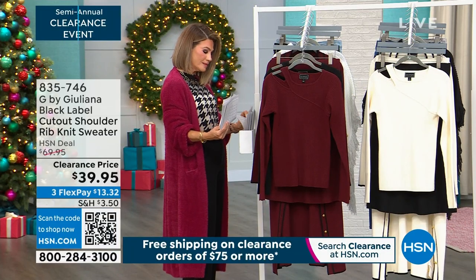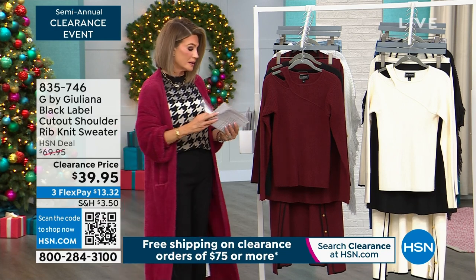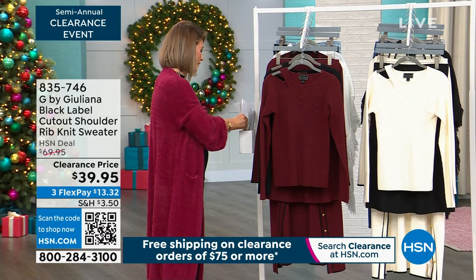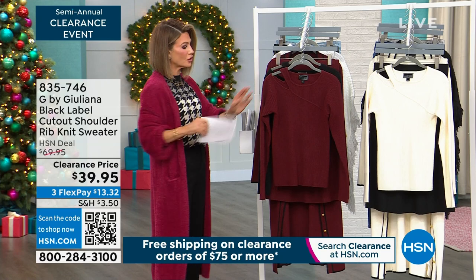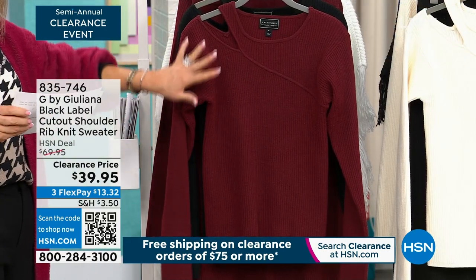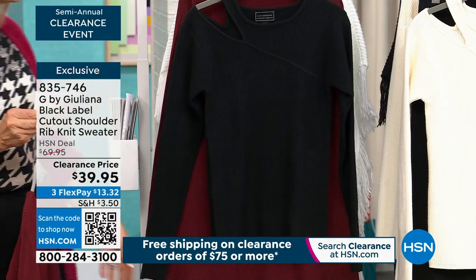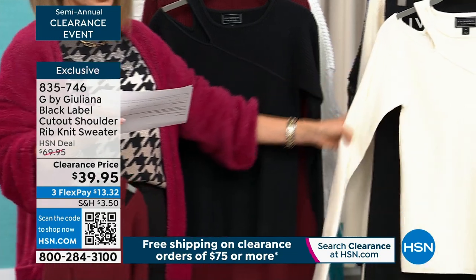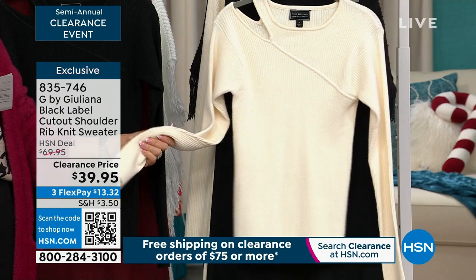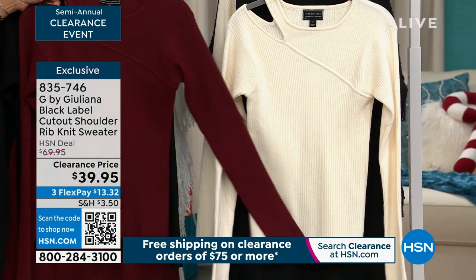The cutout sweater is 30% off. This is a beautiful piece and we do have a matching skirt. I love that it's substantial but it's not going to be clingy. Here it is in the cabernet, in the black, and in that gorgeous coconut. Choose your color — extra extra small through 3X. It is so soft — it's a really beautiful luxe rib knit fabrication.